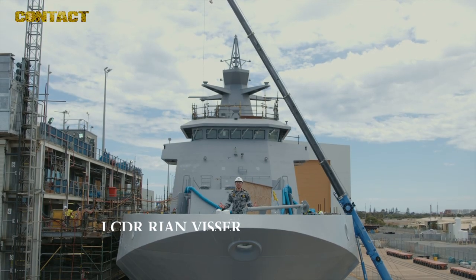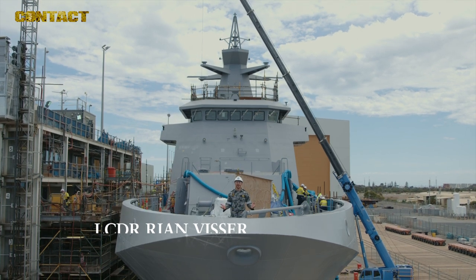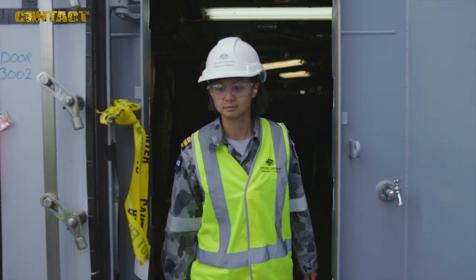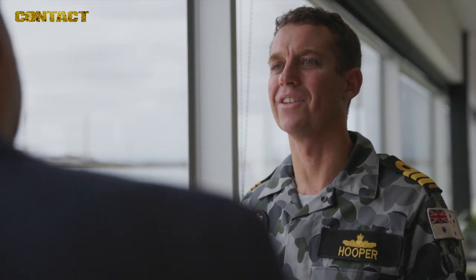Working side-by-side with industry, our sailors get first-hand exposure to shipbuilding, while obtaining an advanced understanding of the systems and equipment that we will be operating and maintaining at sea. We have over 20 sailors embedded in four different companies, directly supporting the shipbuilding program.